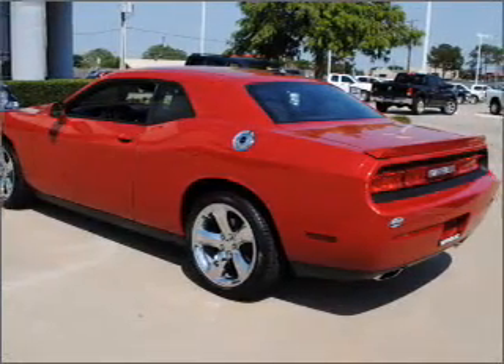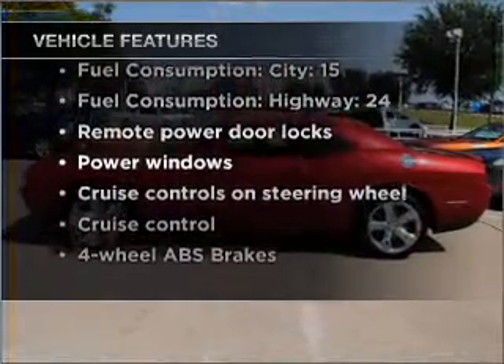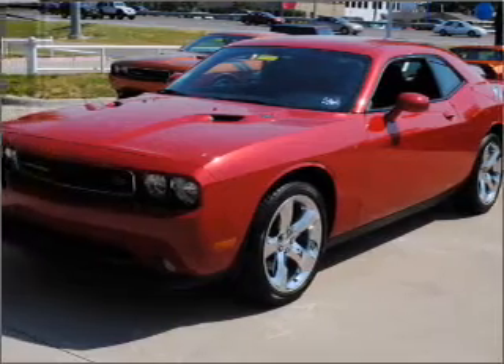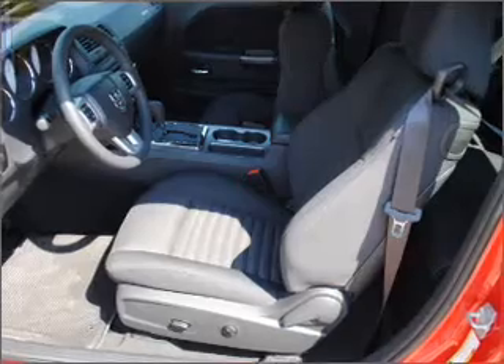Pamper yourself with memory settings. And with these notable features, you won't want to miss out on the opportunity to own this amazing ride. Air conditioning, power door locks, power windows, power steering, cruise control, power mirrors, and AM-FM stereo with a CD player.